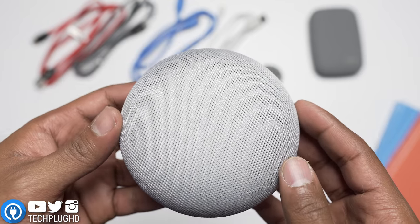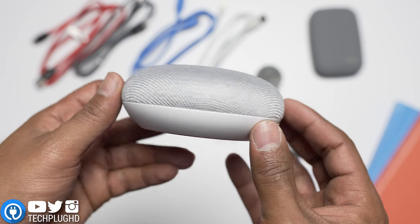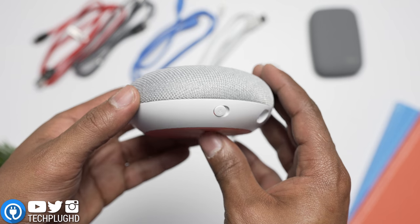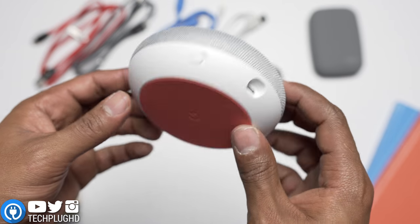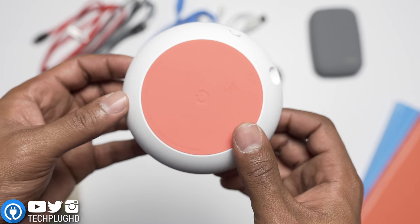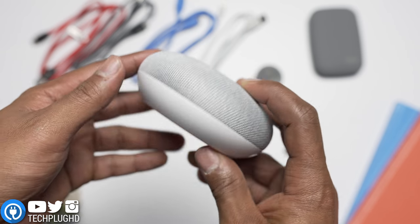First we have the Google Home Mini. Last year the Google Home came out at about $130, but this one is going for $50, so it's definitely a lot cheaper — something you can take a risk on rather than spending $130. That one has now dropped to about $110. I'll leave links in the description for both the original Google Home and the Google Home Mini.